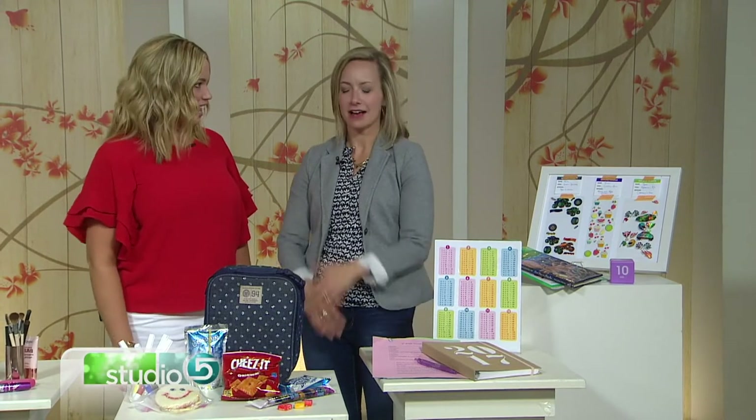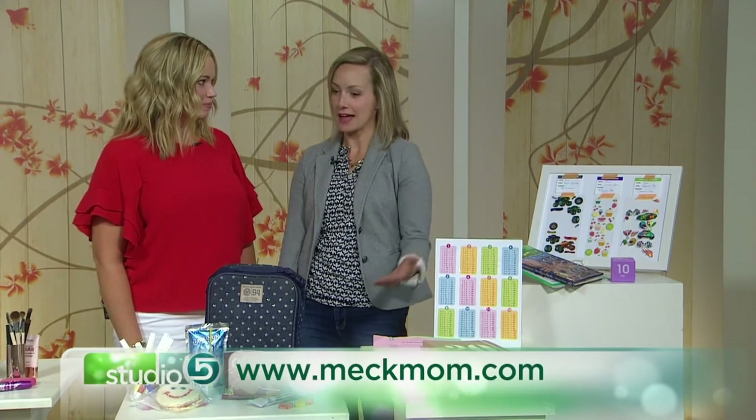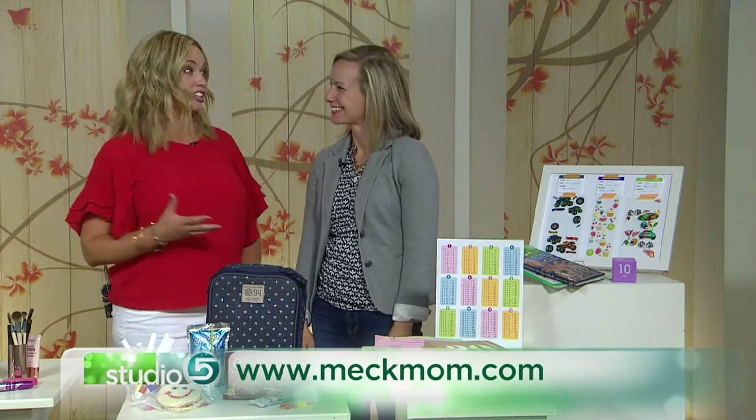Where can we find more of your ideas and hacks? I have tons of hacks on my Instagram account — mostly mom hacks — and that's mechmomlife as my Instagram handle. And mechmom.com is where you'll find all the free printables. If you're not following this gal, get on it. Mechmom is blowing up online — I'm seeing you tagged everywhere. This is a great time of year for solutions like this. Thank you so much, we appreciate it.